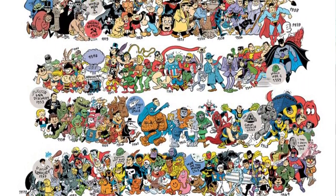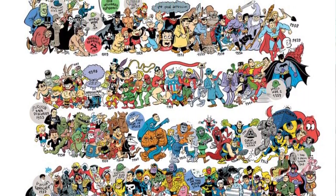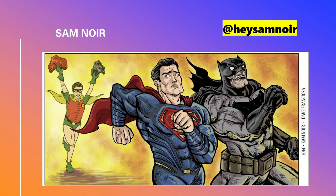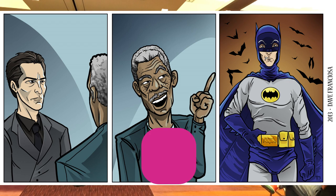Danish Mo is my Instagram, and that's probably where you see most of my stuff. And on the far right is my buddy, and no stranger to weird superhero merchandise, Mr. Sam Noir.